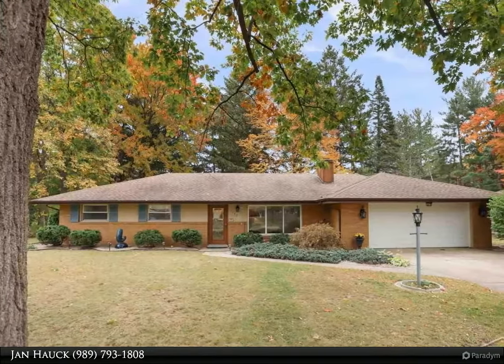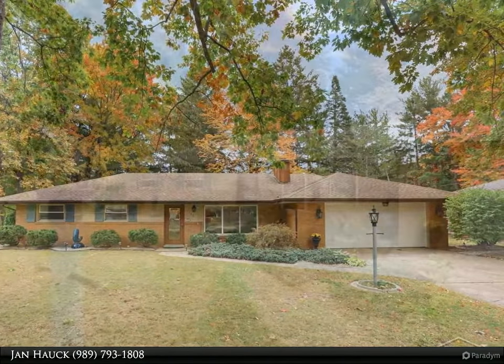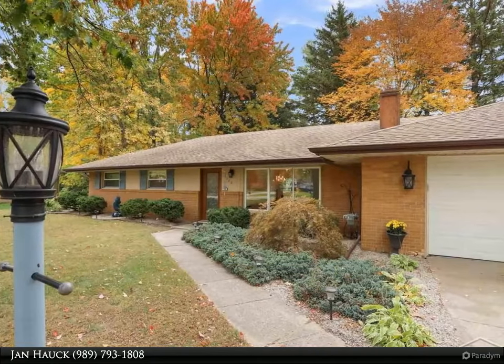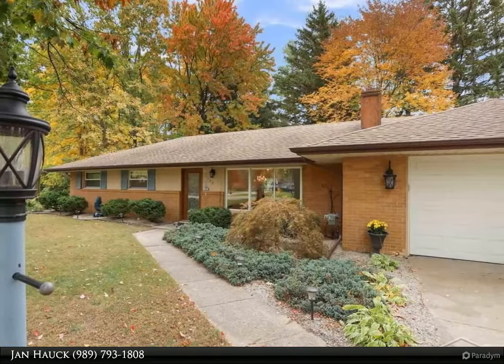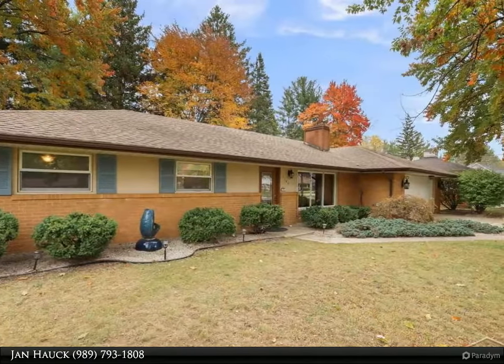Relax in this beautiful Saginaw Township branch, conveniently located to schools and shopping. This home offers 1,414 square feet of living space with three bedrooms, two full bathrooms, a three-season porch, utility room, spacious living room with sound system, and den.